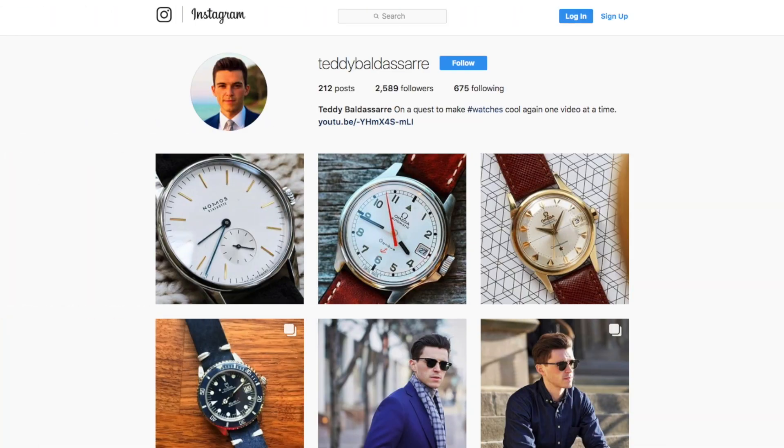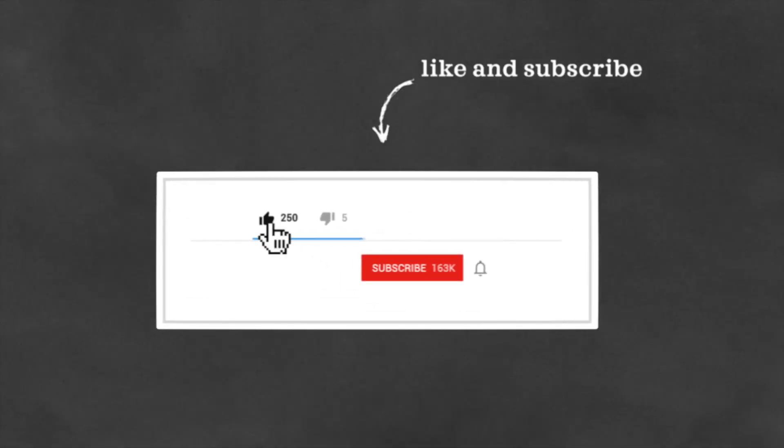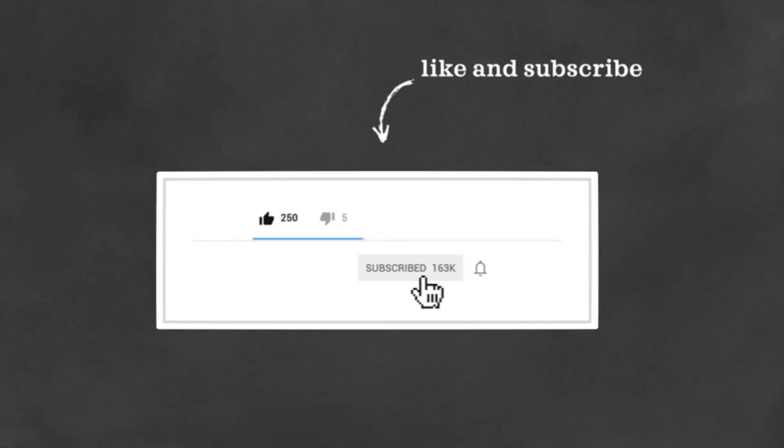So guys, what do you think of this list? Be sure to leave comments down below. Also, I'm going to be doing a video about the best divers under $100 in the near future, so I'd love to hear your recommendations of watches I should feature on that. One last request: if you can follow me on Instagram, that'd be awesome. I've been trying to do more watch photos on there, and I think it's a great way to communicate via direct messaging. If you like this video, be sure to give it a thumbs up, subscribe, and hit that bell icon so you know when I release content. Until next time, be well, and I will see you all very soon.